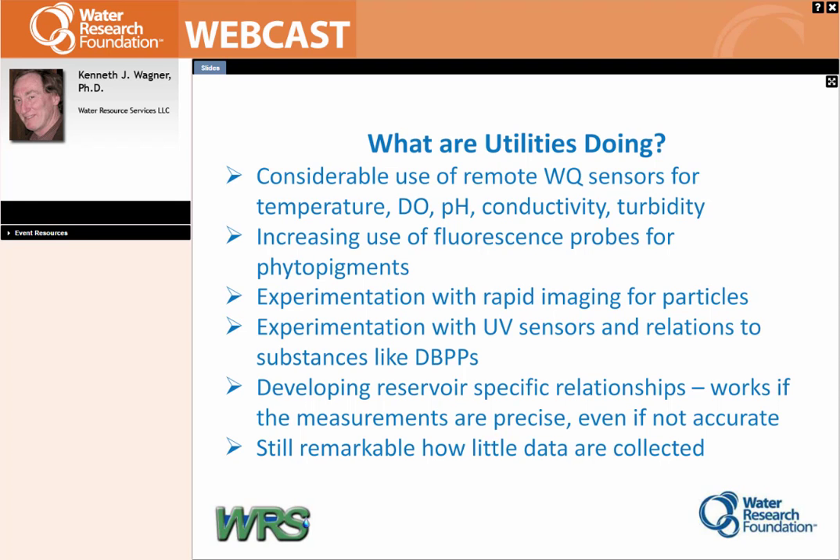There's a lot of experimentation with rapid imaging for particles, and they're moving to image analysis systems — right now you can at least get a pictorial spreadsheet showing what you've got. We're developing a lot of reservoir-specific relationships. I've seen good work by utilities where they know when alkalinity hits a certain point it's going to mean a change in treatment, or when turbidity hits a point they have to start looking for Cryptosporidium issues. It is still remarkable how little information is being collected in many cases — you should take advantage of these opportunities.